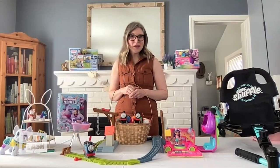Hey, need some help filling that Easter basket? Toy Trends specialist Jennifer Lynch with the Toy Association joins us with the must-have toys for every Easter basket. Easter and springtime are just around the corner and I've got some great ideas.